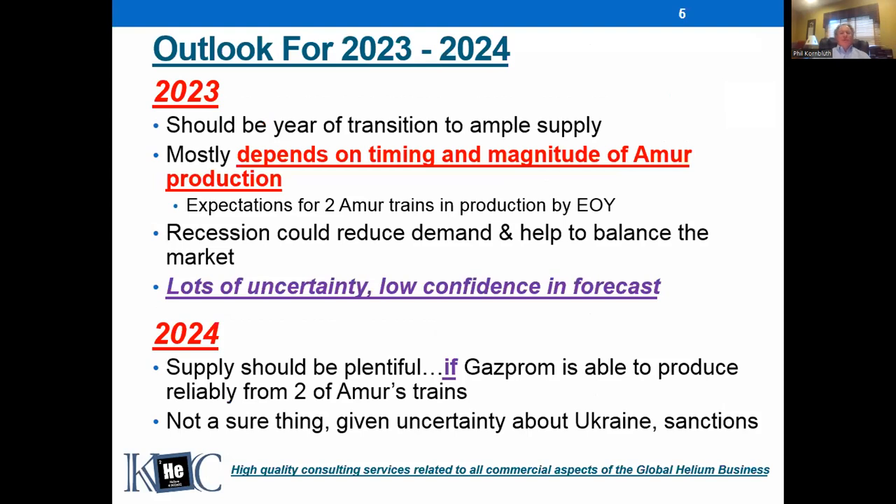Looking at the next couple of years, there's a lot of uncertainty, and the biggest source is questions about when the Amur project will finally get back up and running. When that plant gets running and ramps up production, we're probably not going to have shortages for a long time because it's that big. There are other projects in the pipeline to start helium production in the next few years. The other big question about 2023 is whether we'll have a recession. As far as timing when Amur starts up, it's really up in the air — I'm hoping by mid-year 2023, but it's impacted by the war and some people think it won't start until 2024.